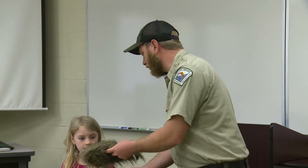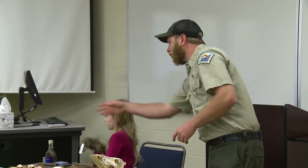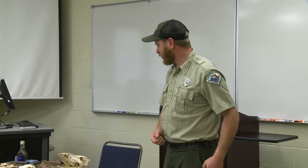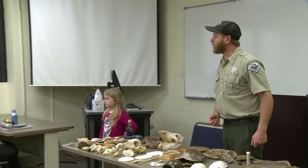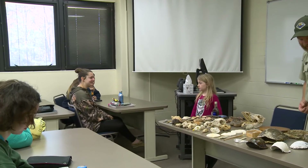This is something we'll pass around — it's a replica from an interpretive company called Acorn Naturalist, with raccoon hair, so you can kind of see what it feels like with a raccoon running around in the classroom.